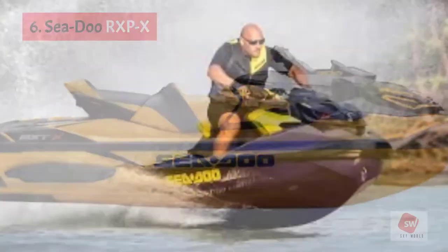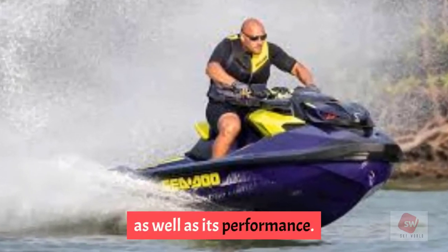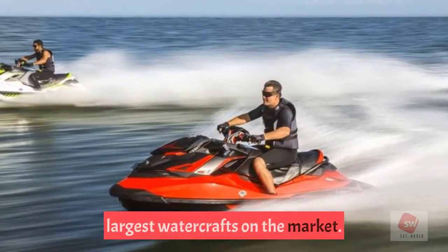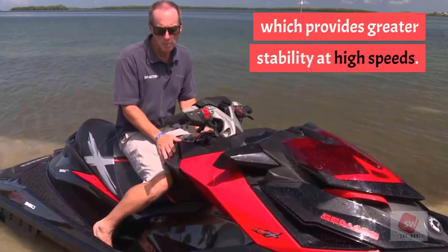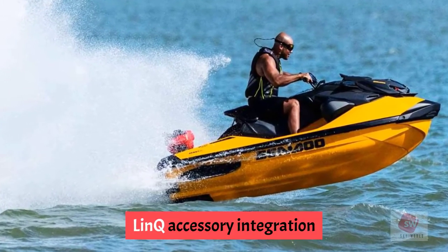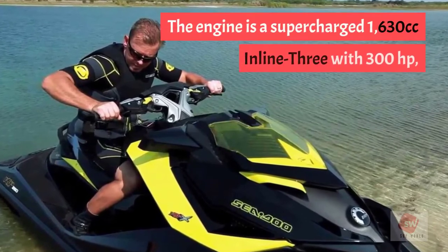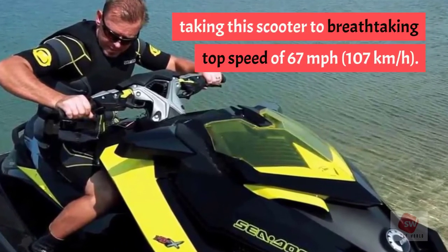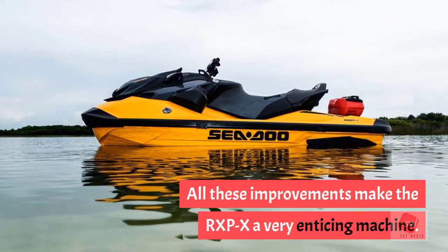Number 6: Sea-Doo RXP-X. The new 2021 RXP-X model received changes to both its look and performance. Coming in lighter by 67 pounds (30 kg), it remains one of the largest watercrafts on the market. The revamped T3R hull features a new deep-V design for greater stability at high speeds. It comes with more storage, LinQ accessory integration, and an optional 100-watt Bluetooth sound system. The engine is a supercharged 1630cc inline-3 with 300 horsepower, reaching a top speed of 67 mph (107 km/h).